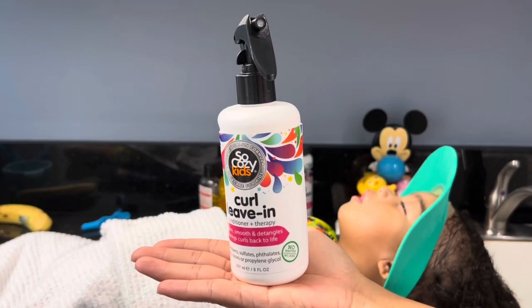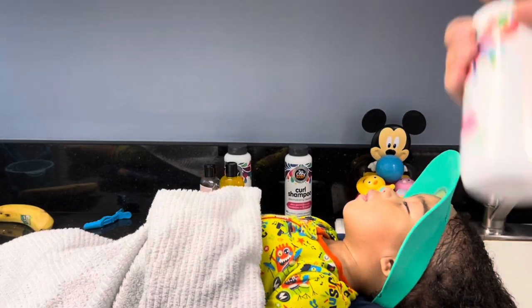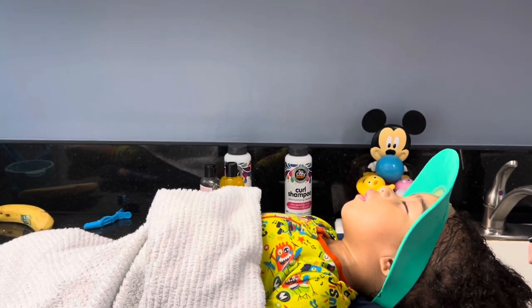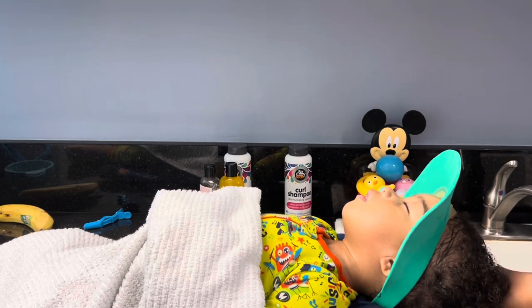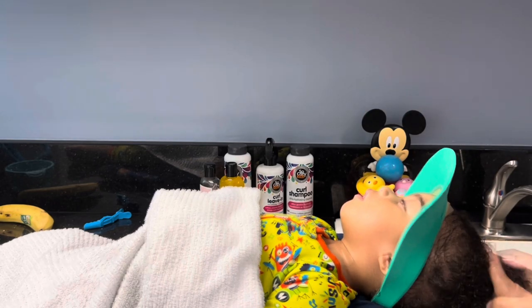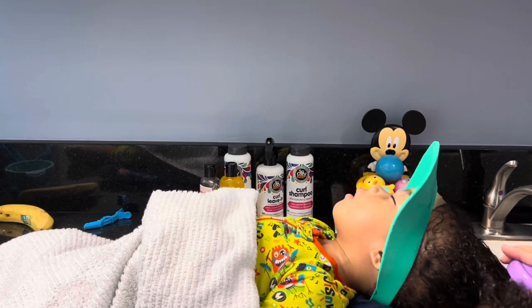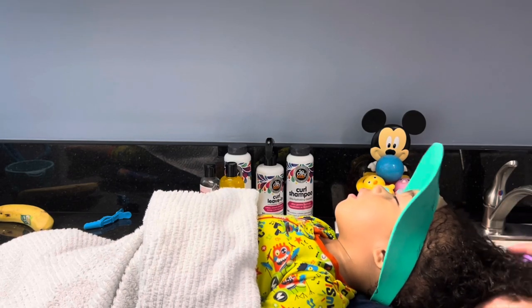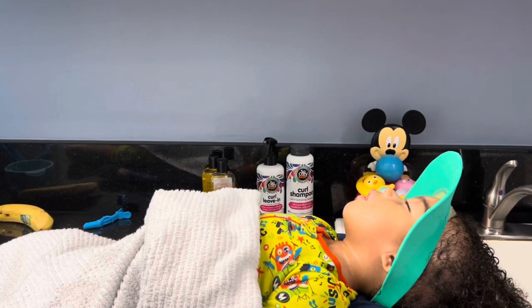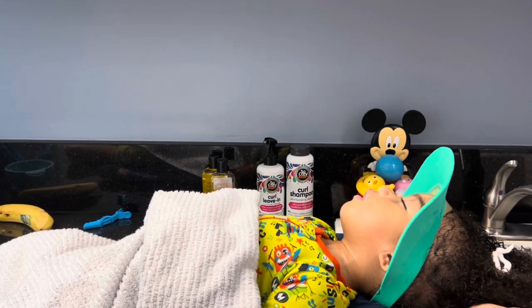Time to detangle! I use this as my detangler. I apply a generous amount of conditioner to the hair and distribute it throughout.